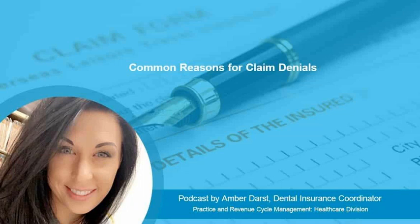Hi, this is Amber Darst, Solutions Manager at Managed Outsource Solutions, here to talk to you today about some common reasons for claim denials. Receiving a claim denial is so frustrating, and there are several things that can lead to this happening. Here's a short list of some of the most common reasons a claim can be denied.